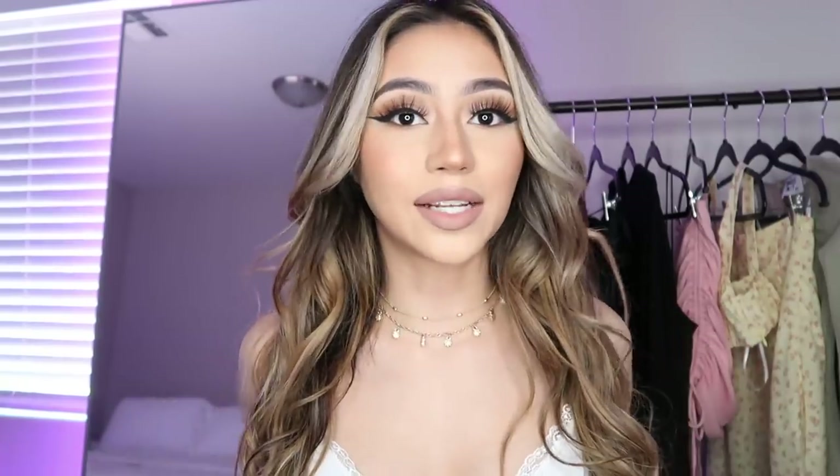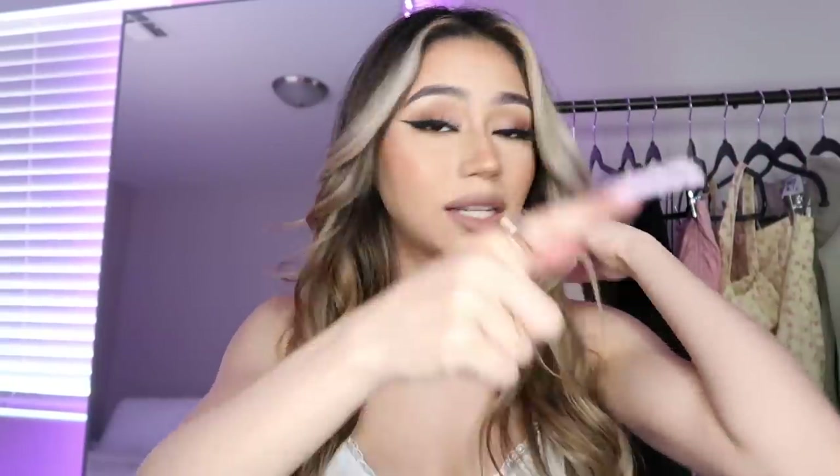Last time I did my clothing haul I was in my old apartment, but I'm in my new house now with my family, so if the setting looks a little different, that's why. I'm in my new bedroom now and I will be doing a room tour soon — just let me finish furnishing it and I'll have that ready for you guys.